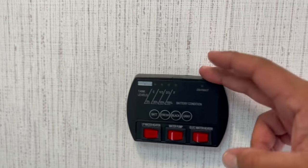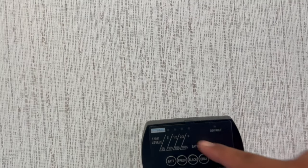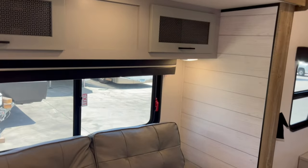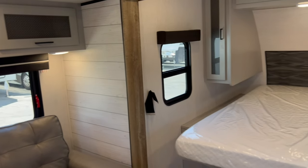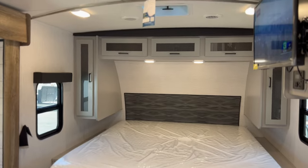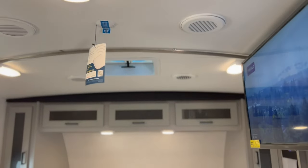This panel shows your fresh water, battery, black and gray levels, letting you know how full your tanks are and how much battery you have. There are nice finishes throughout, with a little accent wall on the slide-out and overhead cabinets. This unit is equipped with a 190-watt solar panel and a 13,500 BTU ducted air conditioning setup — you can see the ducts there.